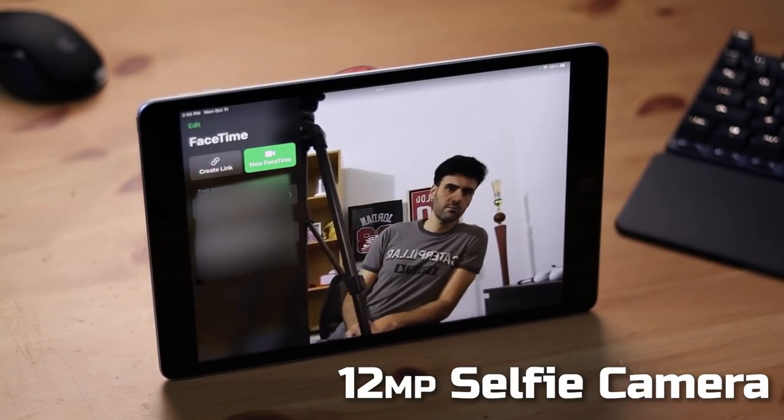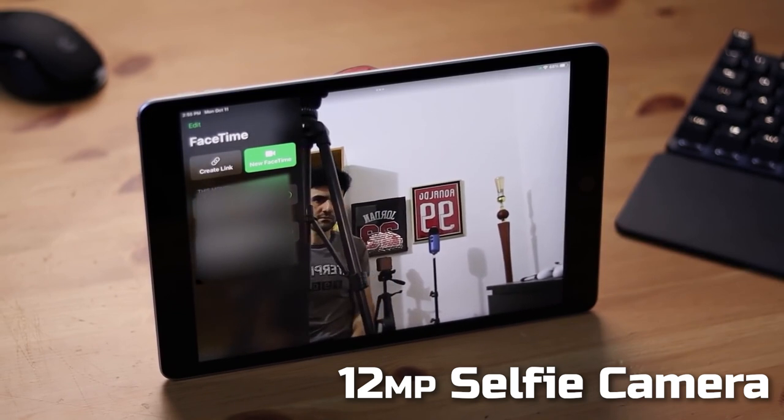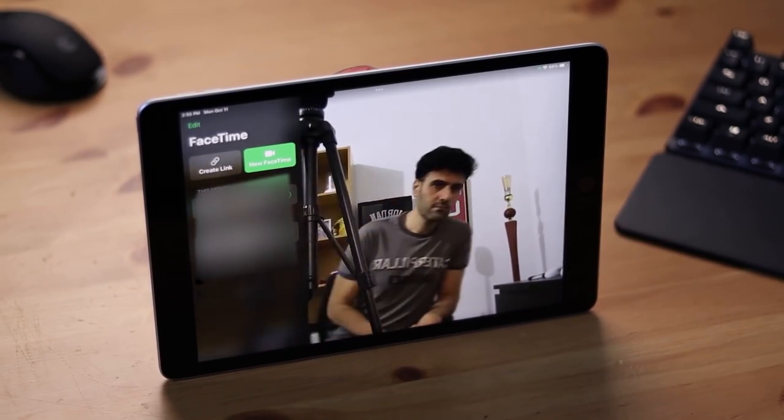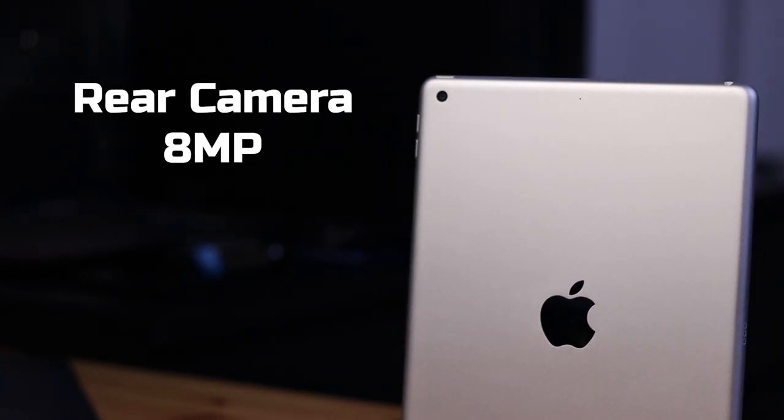Talking about the front-facing camera, the iPad 9 comes with a 12 megapixel sensor, and with Center Stage you can really make use of this feature during video calls like FaceTime. The rear camera is still the same 8 megapixel we saw last year.